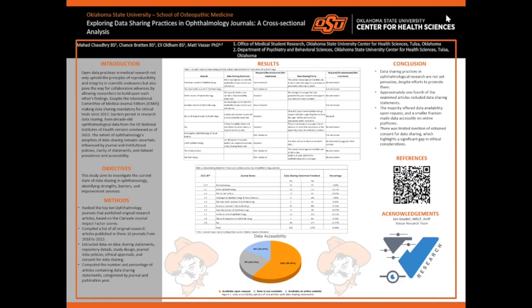This leads to the objective of our study, in which we aim to investigate the current state of data sharing in ophthalmology, identifying strengths, barriers, and improvement avenues.